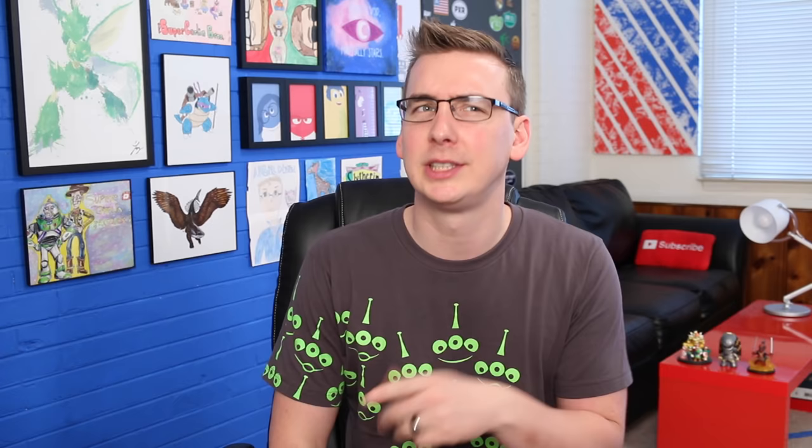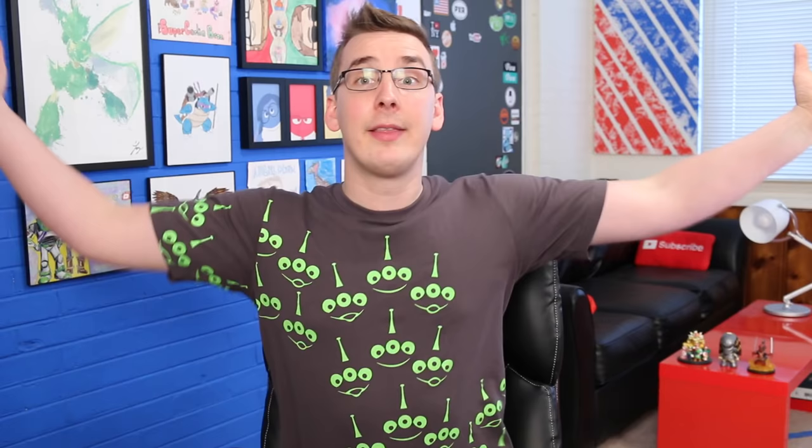Number 1: The Tank Gang. It has felt like a foregone conclusion that Nemo's tank mates from Finding Nemo would make it back into Finding Dory, but now I'm not so sure. Andrew Stanton recently tweeted that if you're really patient, you will get to see them — maybe. That sounds like it's going to be a post-credits scene, or maybe even a post-post-credits scene. So just really stay deep in the credits if you want to see The Tank Gang. The real question will be: did they ever get out of those bags?